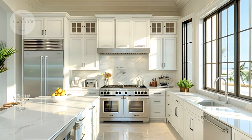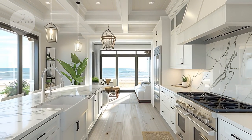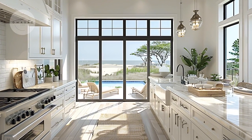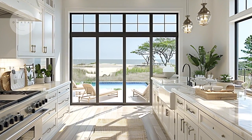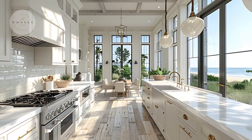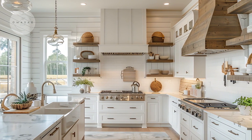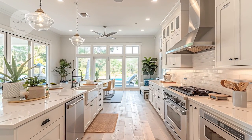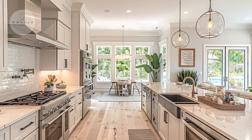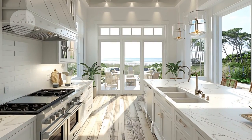Next, we delve into the heart of this exquisite beach house — the kitchen. From the moment you enter, you'll notice the sleek, polished countertops that offer ample workspace for meal preparation. The kitchen features high-end appliances seamlessly integrated into the design, including a state-of-the-art oven, a professional-grade stove, and a sleek refrigerator. These appliances not only add to the kitchen's efficiency but also contribute to its modern aesthetic.